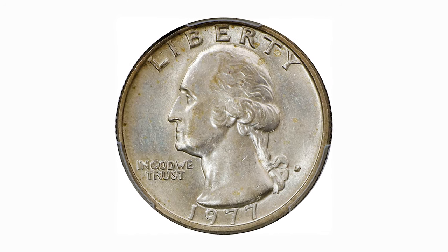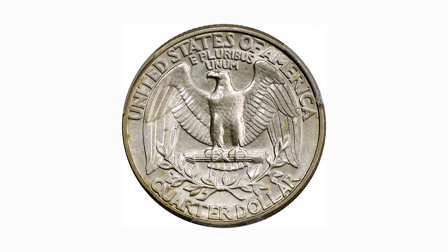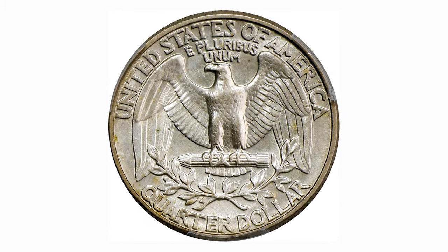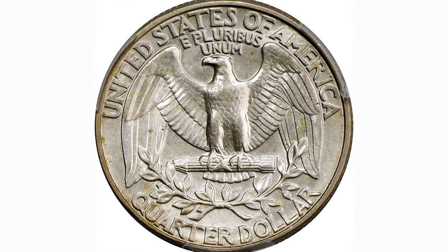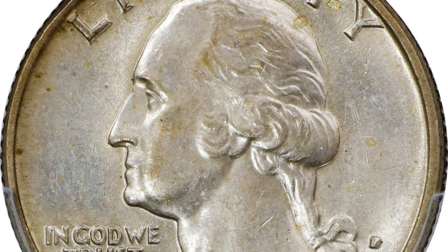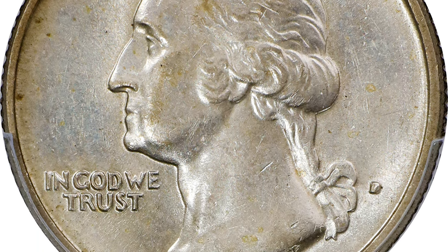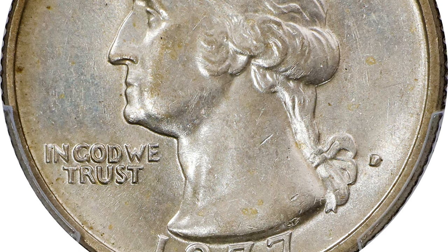This is a 1977-D Washington quarter, also struck on a silver clad planchette, whereas the regular 1977-D Washington quarter is a copper nickel clad issue. This piece was erroneously struck on a silver clad, aka 40% silver, planchette used for some of the San Francisco Mint's bicentennial issues of 1976.